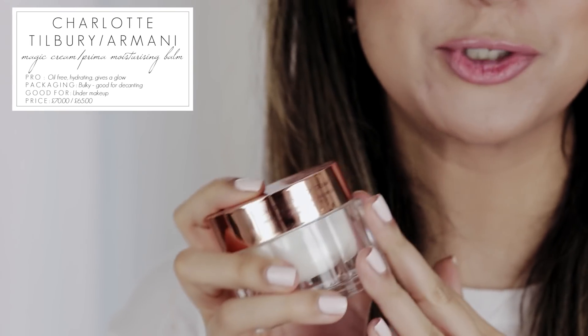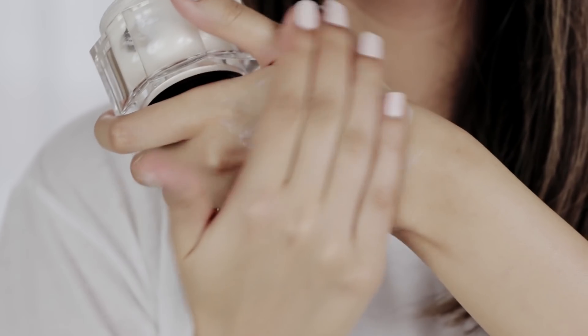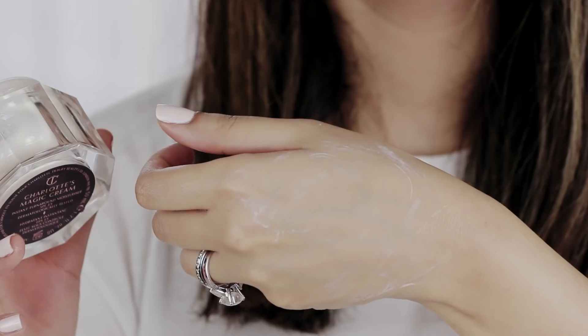Moving back to moisturizer — one I would recommend for travel is the Charlotte Tilbury Magic Cream. It's an amazing moisturizer: really hydrating and a great one to wear underneath makeup. It has SPF 15, which doesn't give you any flashback for evening photos. It makes your makeup glide on super smoothly, plumps your skin, makes it really glowing, helps your foundation look great and stay put all day. I also love the Armani Prima moisturizing balm but it's hard to find. This one is so good you can get away with no primer.